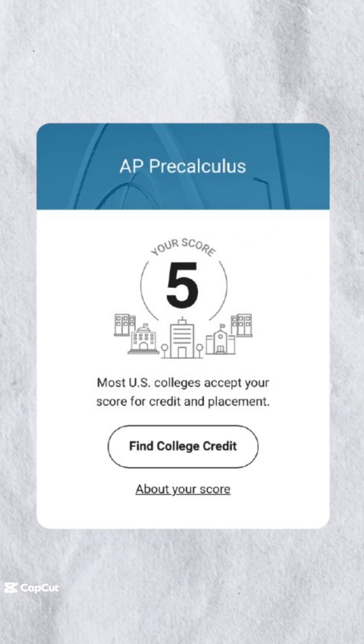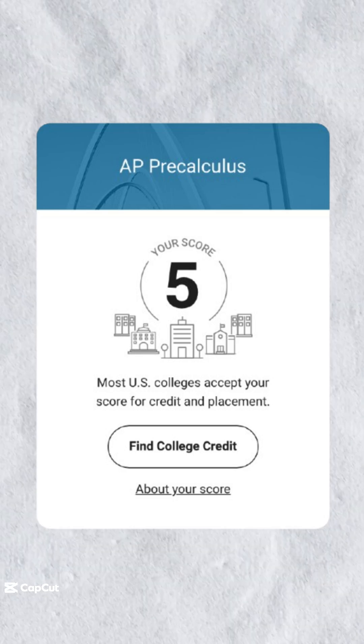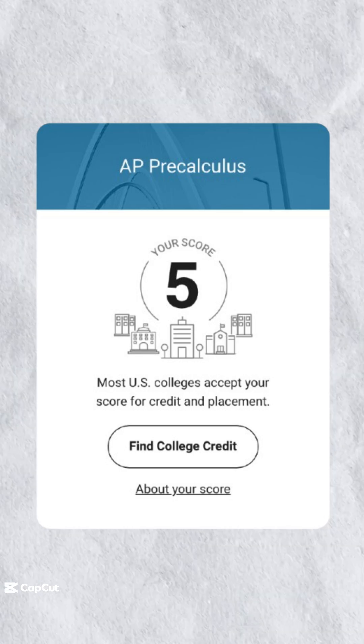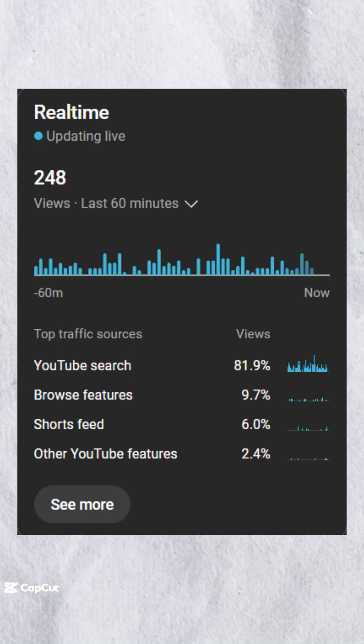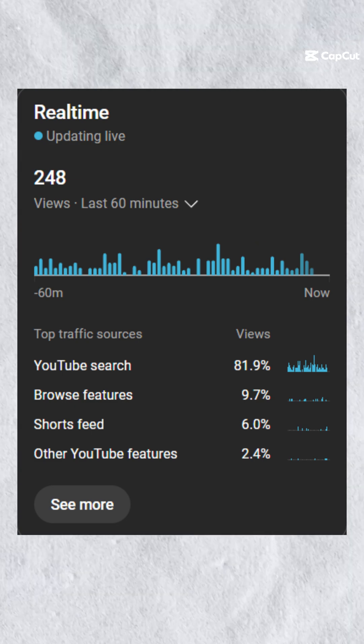As somebody that got a 5 on the AP Pre-Calculus exam last year, I'm going to be showing you the three steps you need to be taking in order to get a 5. Seeing that my last recent short about AP Pre-Calculus has been blowing up, it clearly seems that some of you guys are cramming. I respect it.